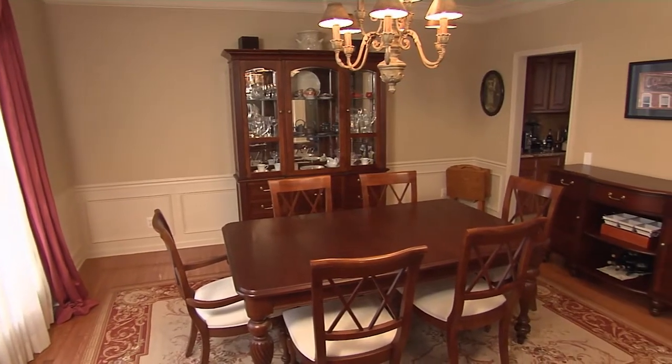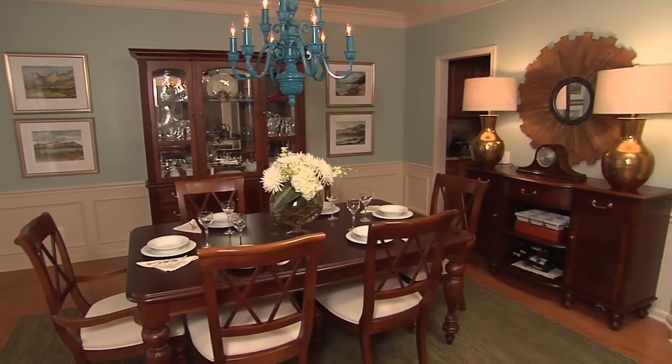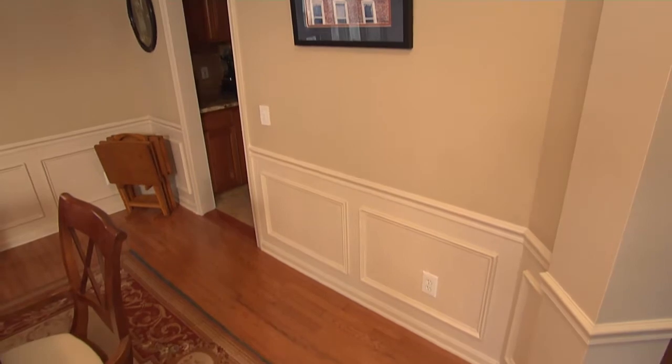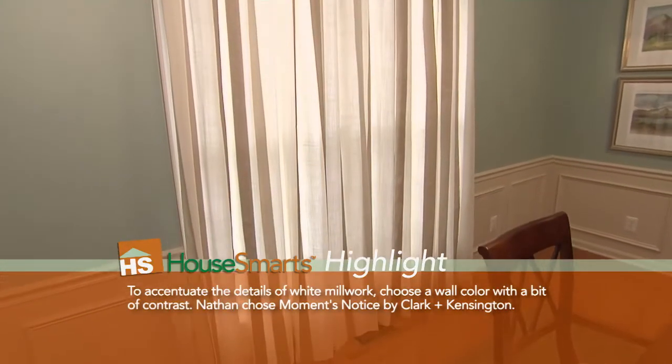If you're looking for a room to make some simple changes where you're going to get a really big impact, the dining room is probably the best room in the house to do that. What I really liked about this particular room was the great classic millwork that we had. The original paint color really just didn't showcase that millwork, so I wanted to use a color that was still a little bit brighter and definitely more on the refreshing side.